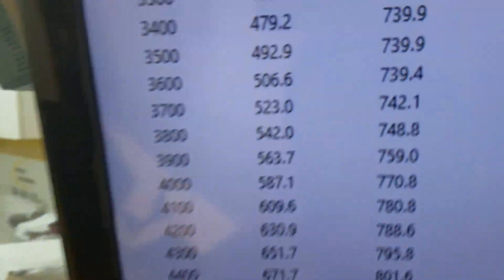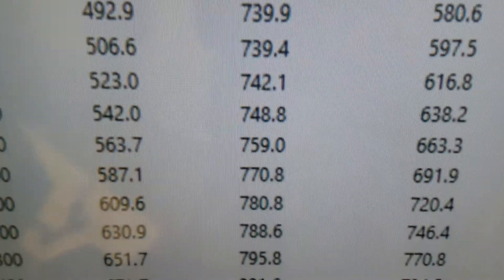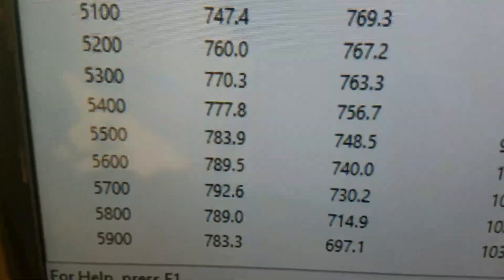We're going to turn it around. Down 3100 to 727 foot-pounds of torque. Peaks torque 803. Peaks horsepower 792.